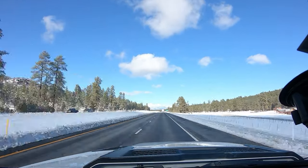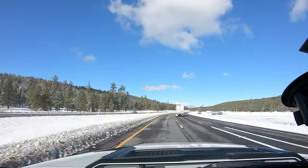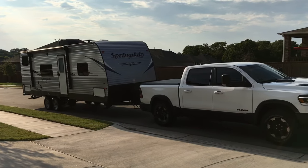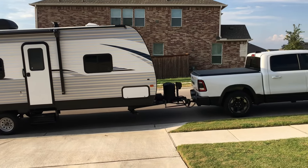We've taken the Rebel on numerous long distance road trips and found it to be one of the most comfortable rides we've ever owned. Its towing capability is perfect for our needs and I think it will accommodate the job of towing the Jeep quite well.